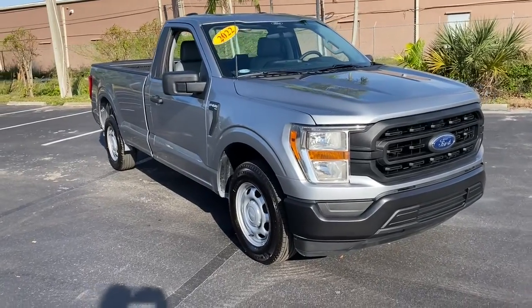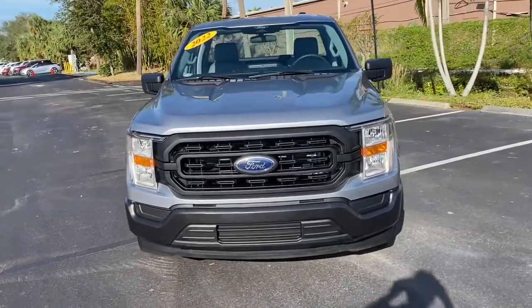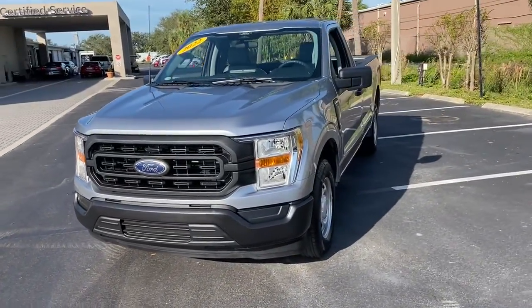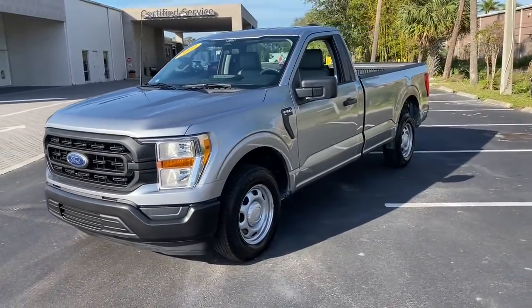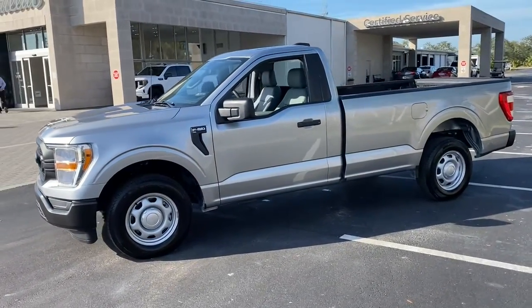Look no further than the 2022 Ford F-150. With less than 5,000 miles on the odometer, this vehicle stands out from the rest. Take a closer look at this full-size F-150.